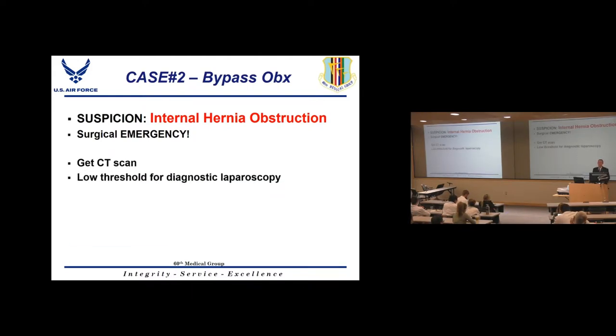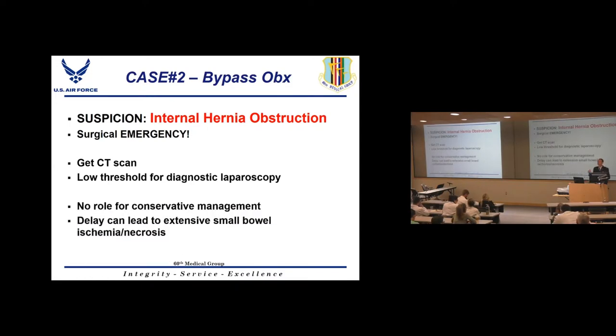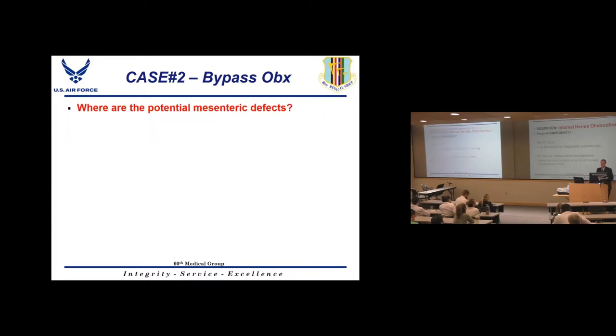Any gastric bypass patient presenting to the ER with abdominal pain needs a CT scan — they should never leave the ER without one. Have a very low threshold for diagnostic laparoscopy even if the CT is equivocal. There is essentially no role for conservative management, because if an internal hernia bowel obstruction goes untreated and the bowel dies, it can lead to extensive small bowel necrosis, death, or short gut syndrome.